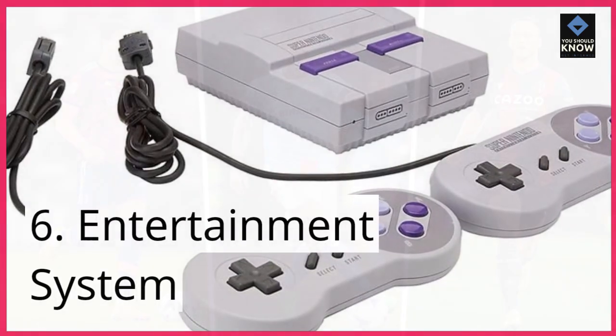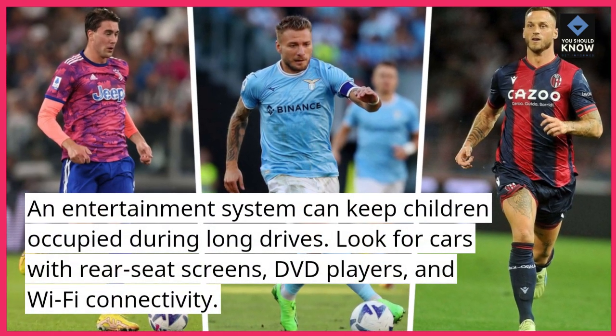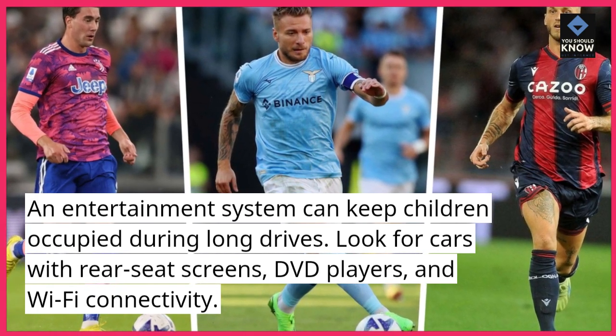6. Entertainment System. An entertainment system can keep children occupied during long drives. Look for cars with rear seat screens, DVD players, and Wi-Fi connectivity.